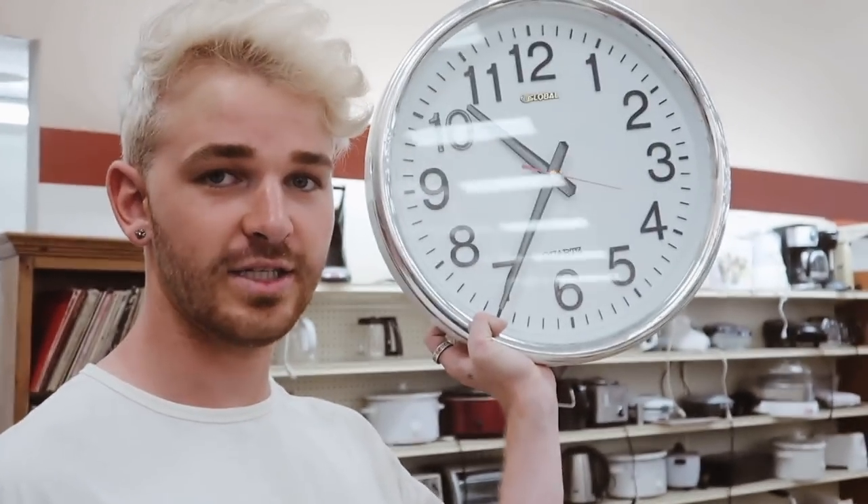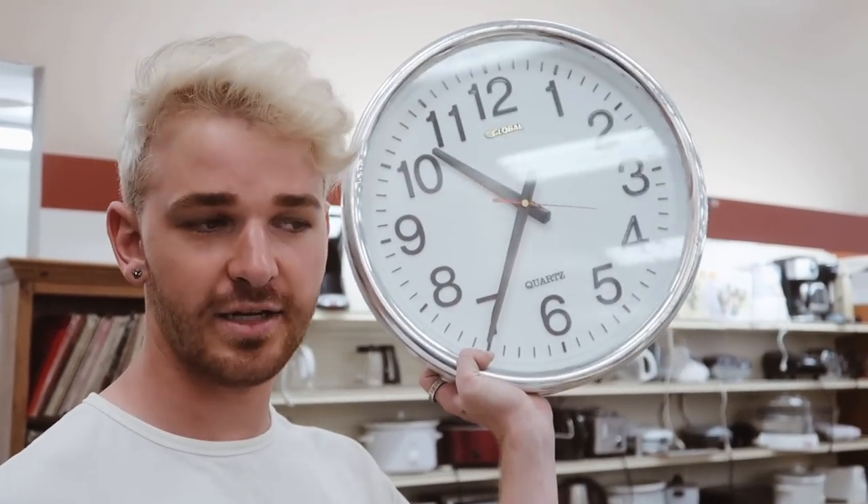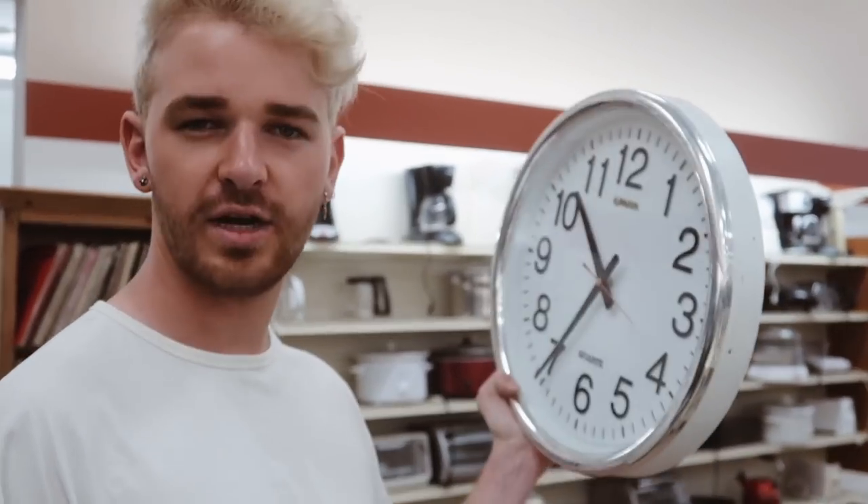And the last thing I'm going to get is this great clock, because I saw one exactly like it at Target that I wanted and this is only $6.99. So I'm going to do something with it — I don't know exactly what, but I'll figure it out.